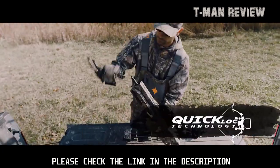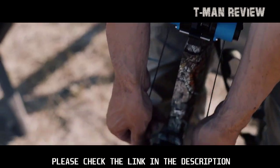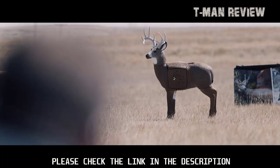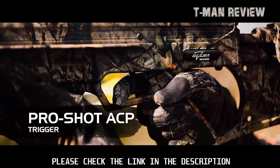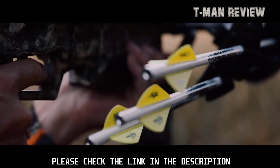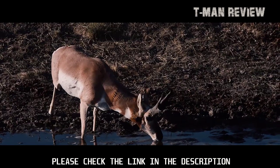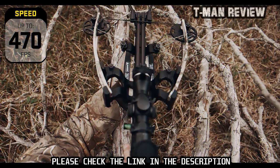Complete with revolutionary Quick Lock technology that allows for convenient storage and effortless compact transportation, the Suppressor 400TD comes standard with the Charger EXT. Thanks to the SDS silencing system, it provides an extremely quiet and vibration-free shot. Every Suppressor 400TD comes with a TACK 100 scope, Pro Shot ACP adjustable trigger, premium pro-flight arrows, and a four-arrow quiver — featuring the very best of Excalibur's technology in a lightweight, compact package.